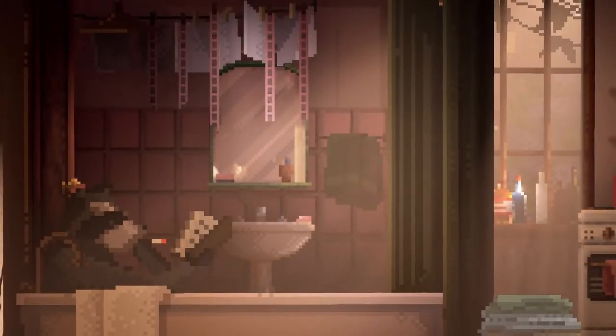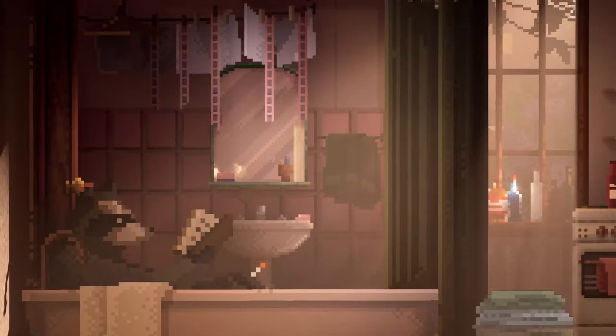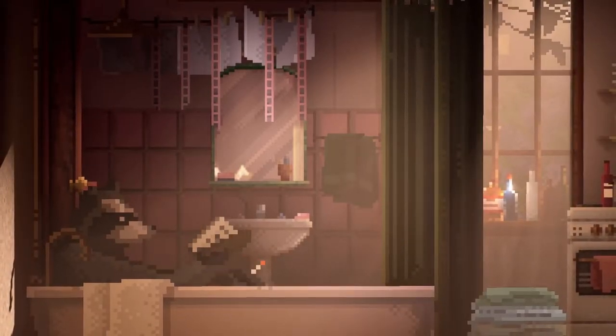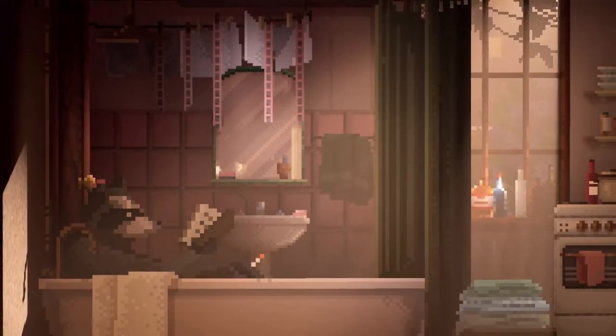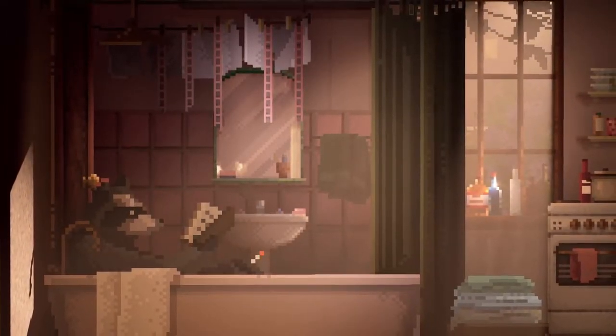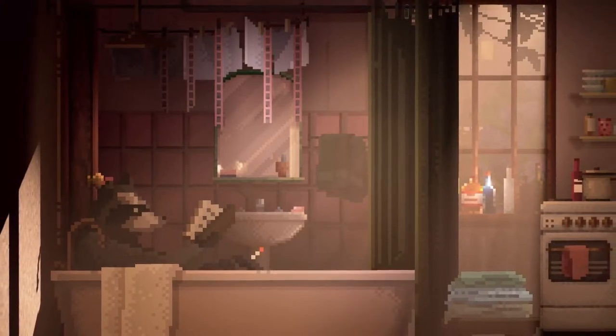There we are - raccoon in the bath, having a cigarette. Reading a book. We've got a phone call. This does look nice.